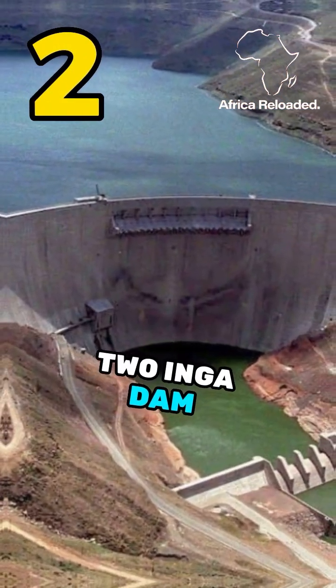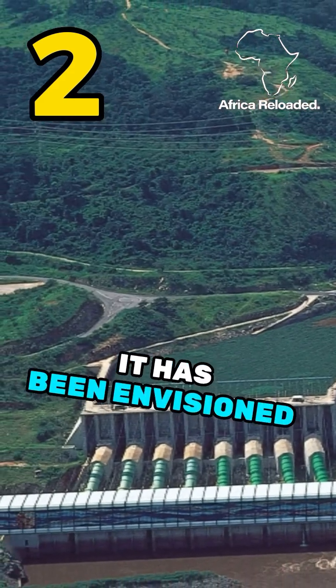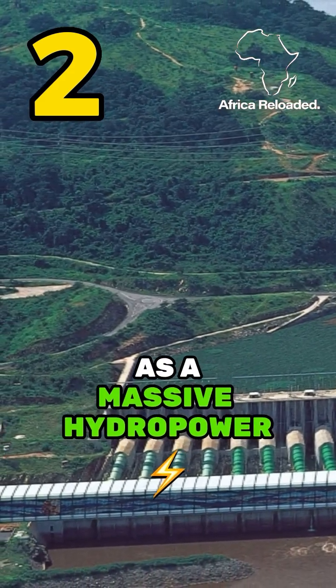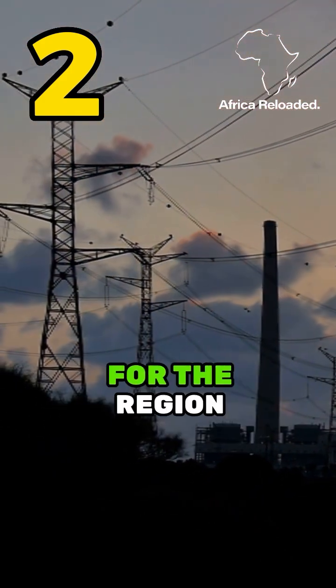Number 2: Inga Dam, DR Congo. Situated on the Congo River, it has been envisioned as a massive hydropower project with the potential to generate substantial electricity for the region.